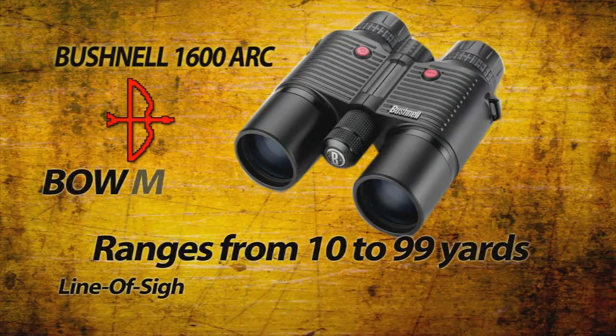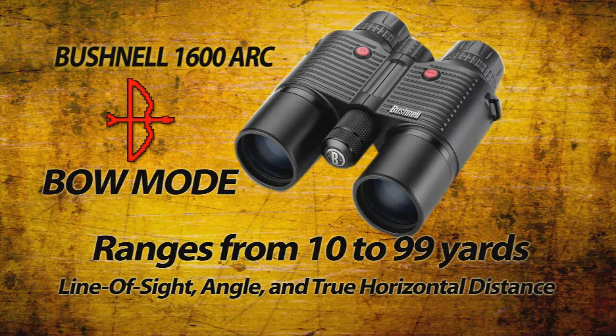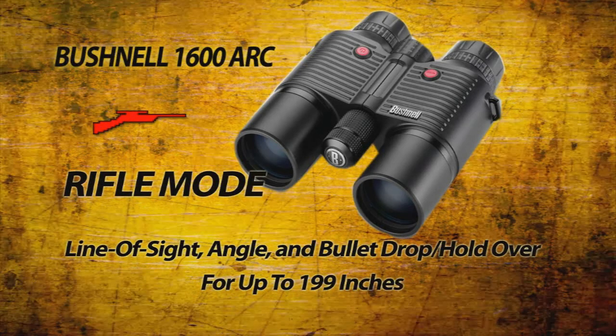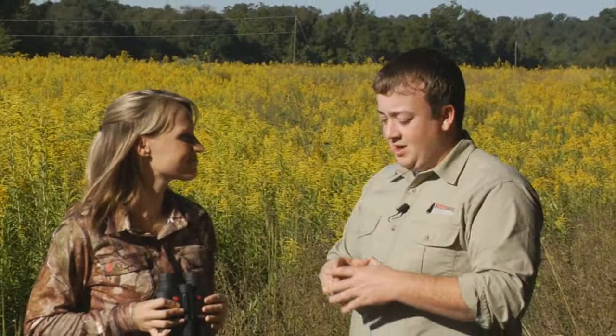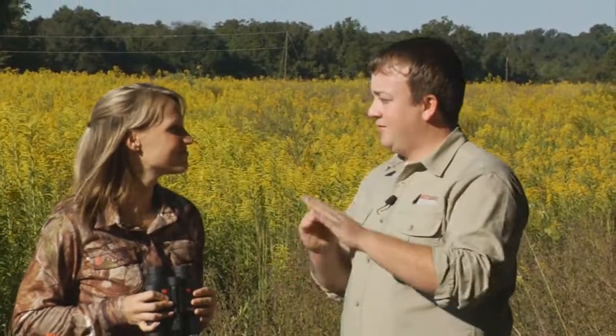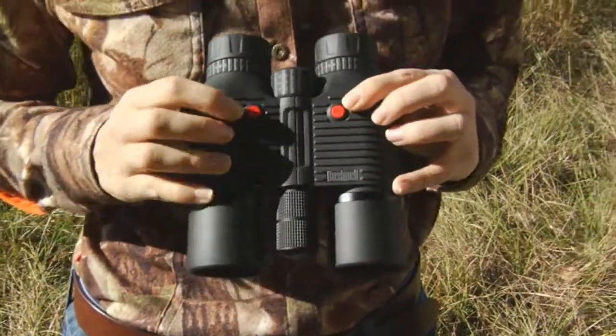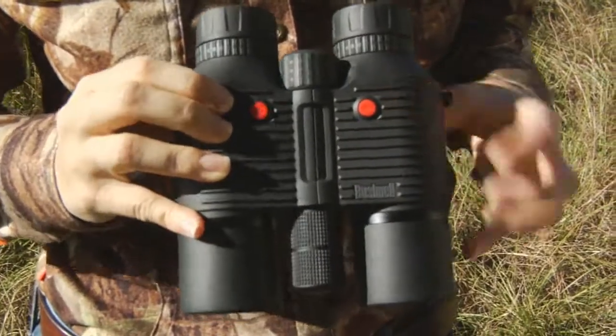In bow mode, from 10 to 99 yards, it's going to give you line of sight, angle, and true horizontal distance, which is the range you need for your pin selection. In rifle mode, it's going to give you line of sight, angle, and drop hold-over for up to 199 inches. It also features automatic scan, bullseye, and brush mode for the best target acquisition no matter the condition.